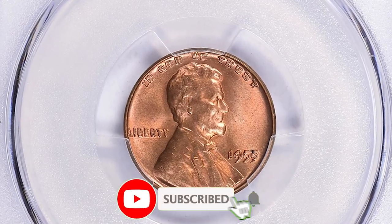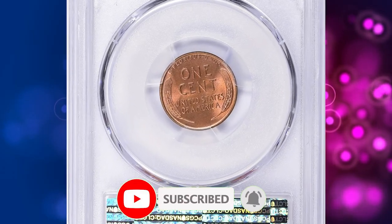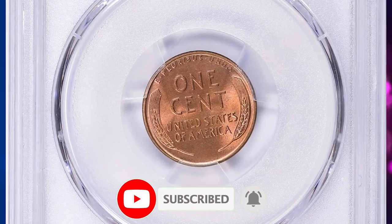Thanks for watching this video. Please consider subscribing to our channel for more captivating and daily updated coin-related content. Take care.